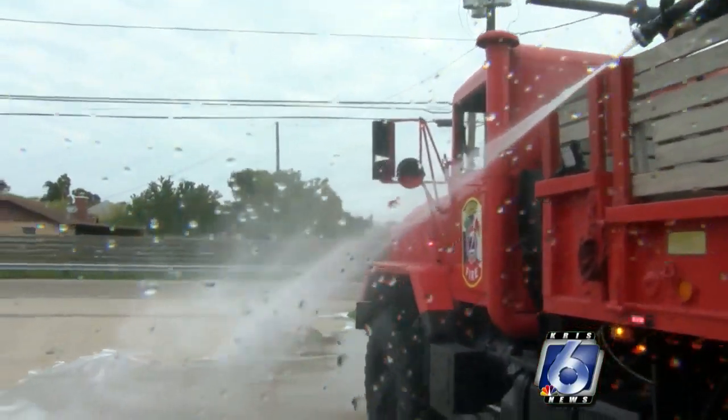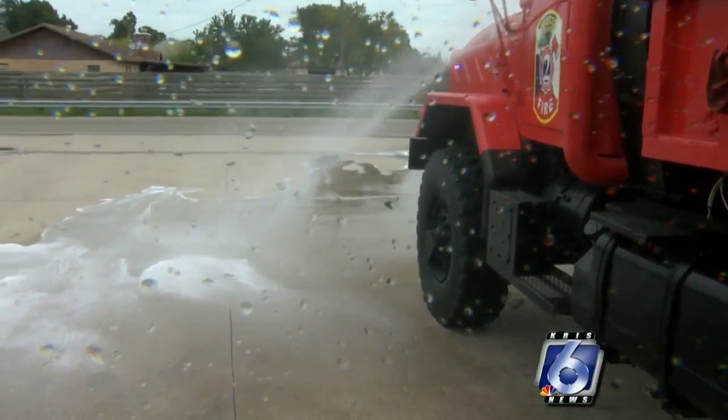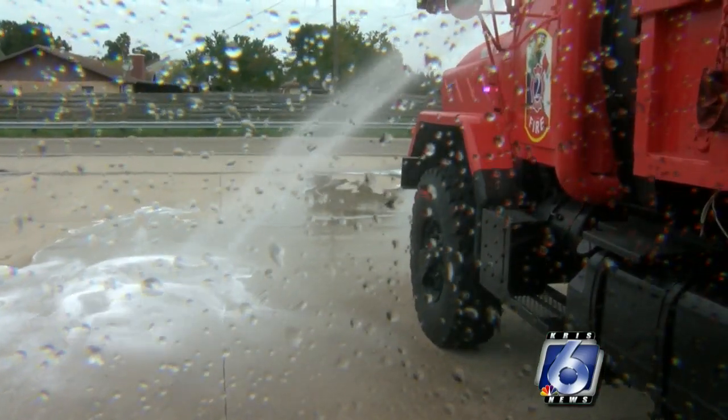It should be here in the next 45 days, and then it'll take probably two, maybe three months to get it in service. It looks like the new brush truck will be ready to go just in time for brush fire season.